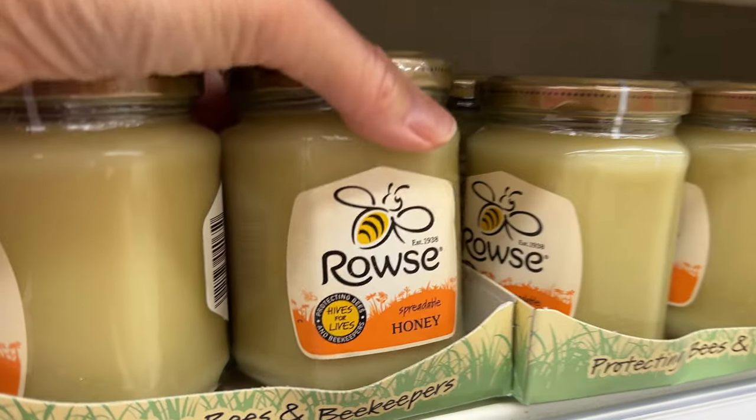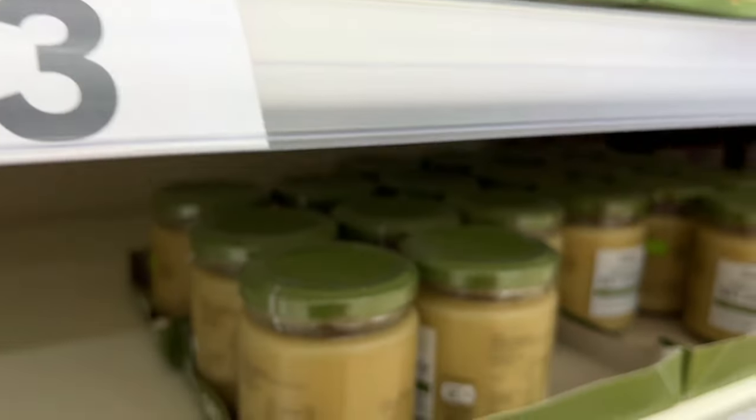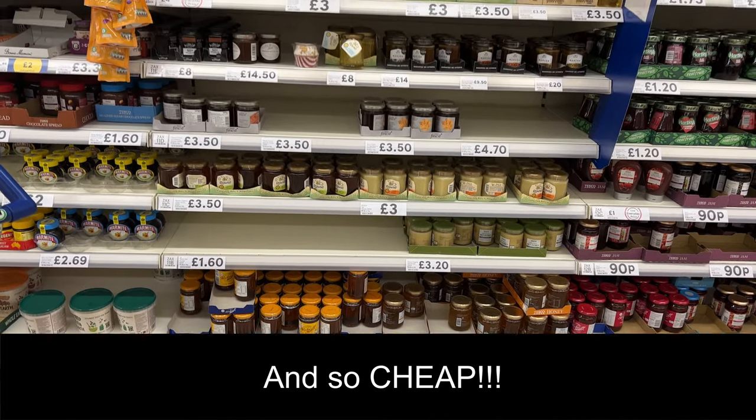And here's the good stuff — Ann loves this spreadable honey or set honey. That is a lot of honey! Let me know in the comments what surprised you about this shopping comparison versus where you normally shop. Check out this other shopping video I have here. Thank you so much for watching, and do something good in the world today.